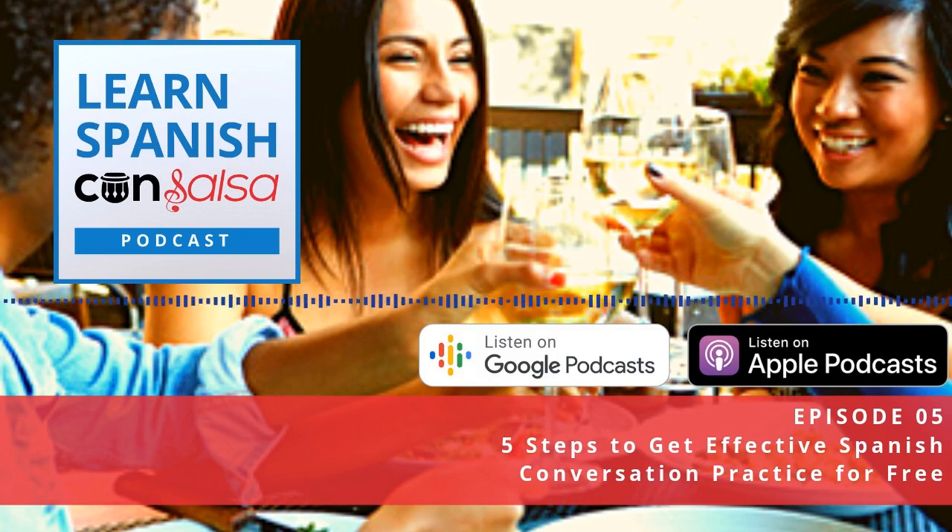Welcome to the Learn Spanish con Salsa podcast, the show for Spanish learners that love music, travel, and culture. Close your grammar textbooks, shut down the language apps, and open your ears to how Spanish is spoken in the real world.